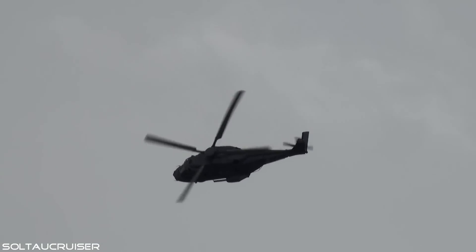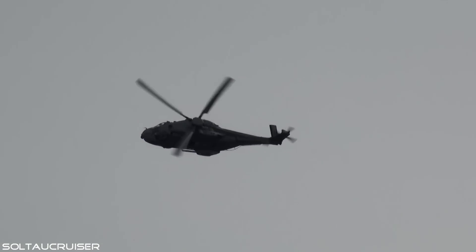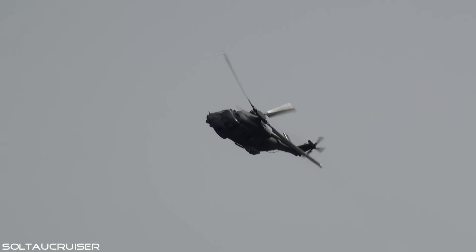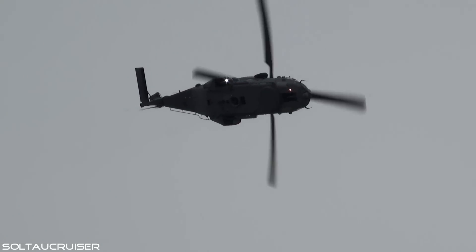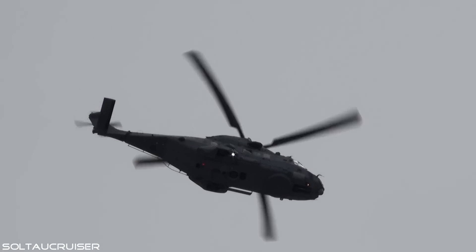Showing us the tremendous maneuverability of the NH-90 is Giuseppe Segreto, experimental test pilot from AgustaWestland with over 6,500 hours of flying experience.